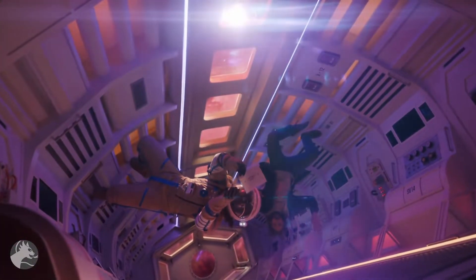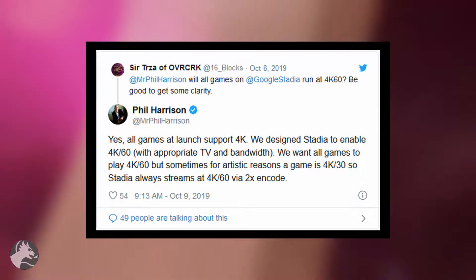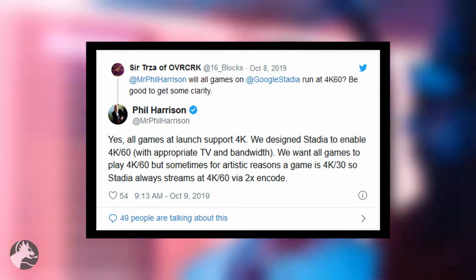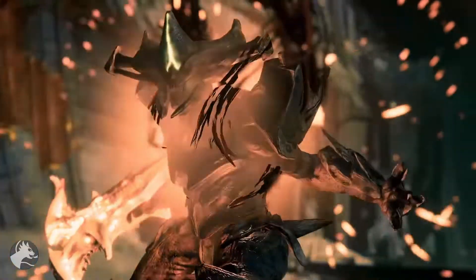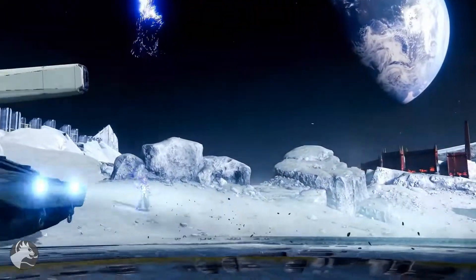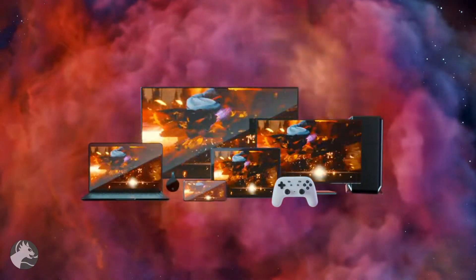I'm hoping that once NVIDIA improves latency, they will shoot for 4K instead of 1080p as the best resolution. In comparison, Google VP Phil Harrison tweeted that all Stadia games at launch support 4K, and that Stadia was designed to enable 4K 60fps with appropriate TV and bandwidth, streaming at 4K60 via 2x encode. However, looking at games like Red Dead Redemption 2 and Destiny 2, these didn't meet the 4K mark, streaming at 1440p and 1080p respectively. It's still worth noting that in this regard, Stadia has better specs than GeForce Now.